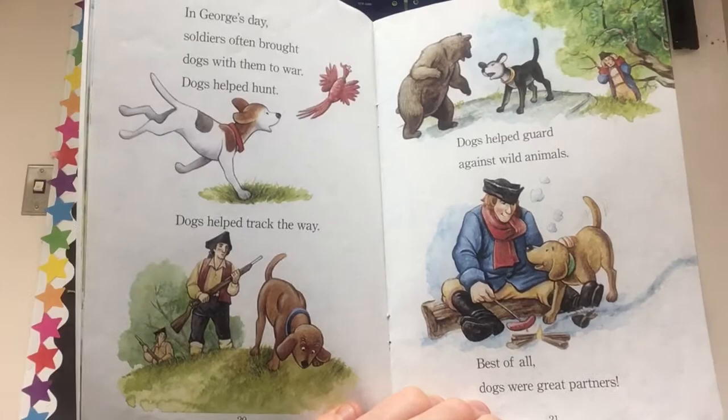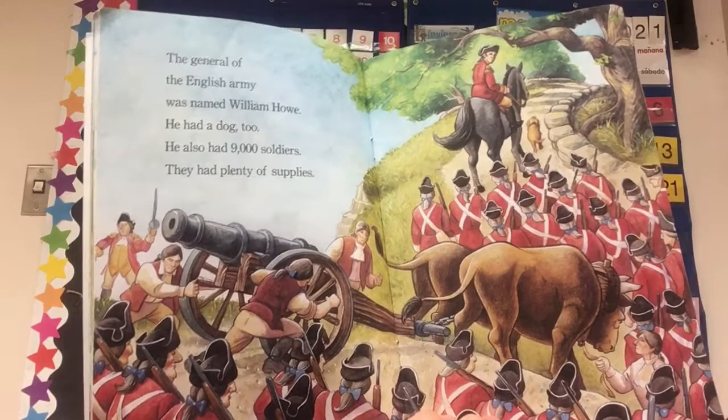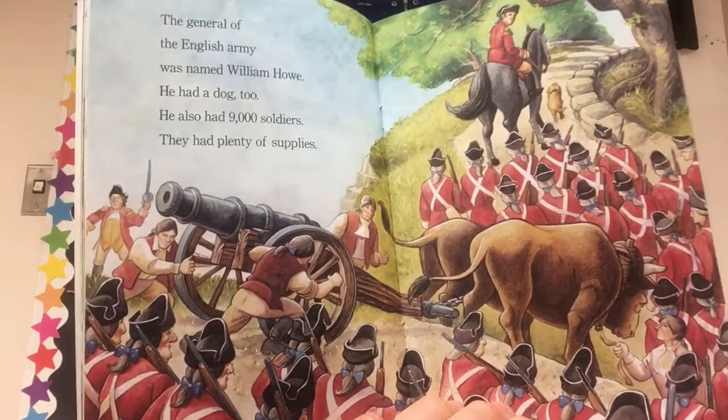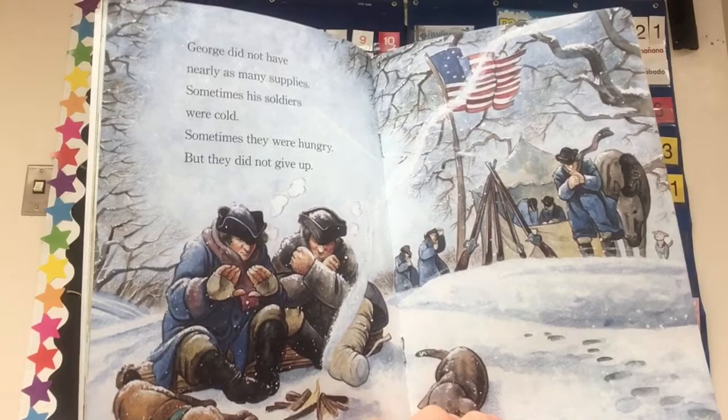The general of the English army was named William Howe. He had a dog, too. He also had 9,000 soldiers and plenty of supplies. George did not have nearly as many supplies. Sometimes his soldiers were cold. Sometimes they were hungry. But they did not give up. I think this is George visiting his cold soldiers, and there's little Sweet Lips in the background.